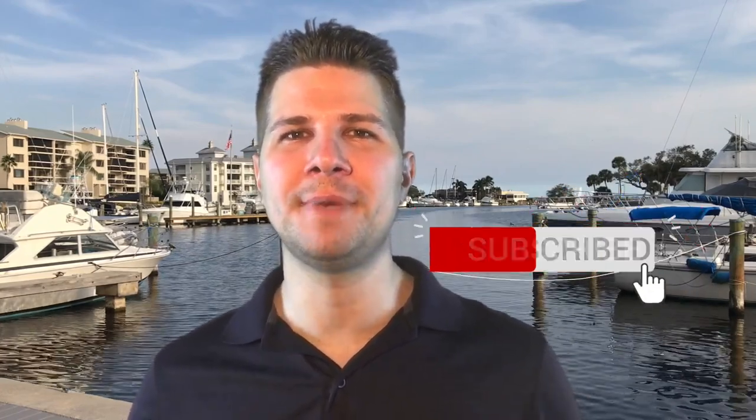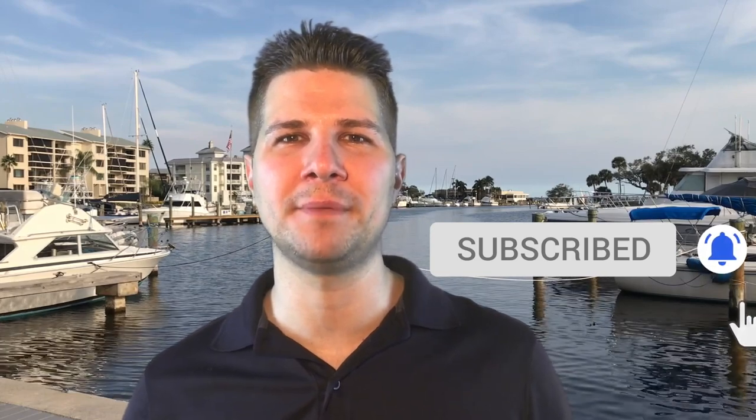Before we get into the next community, please hit the like button — it really means a lot to me — and subscribe to my channel to get my new videos about Melbourne, Florida.